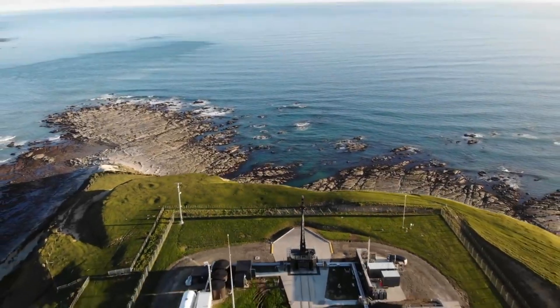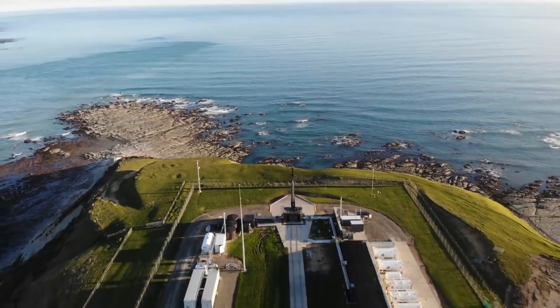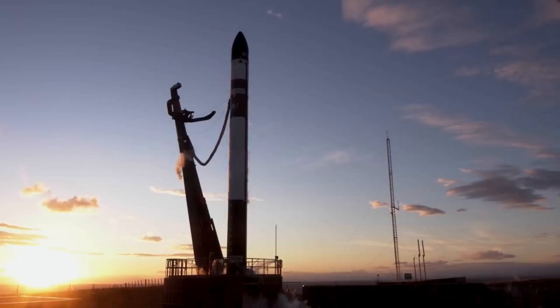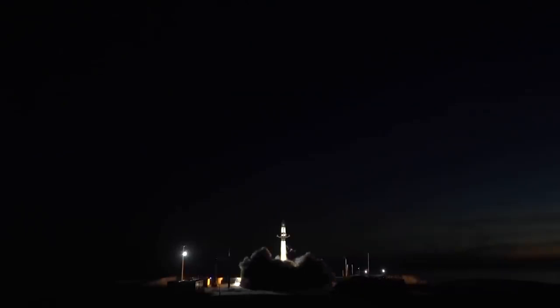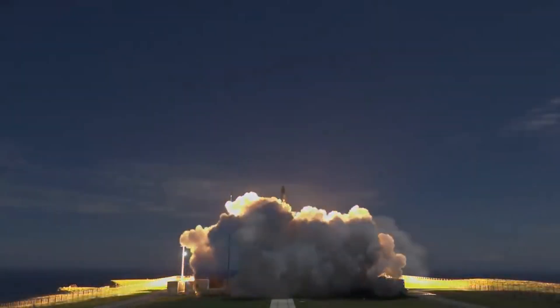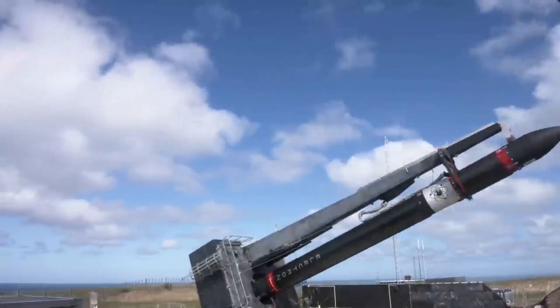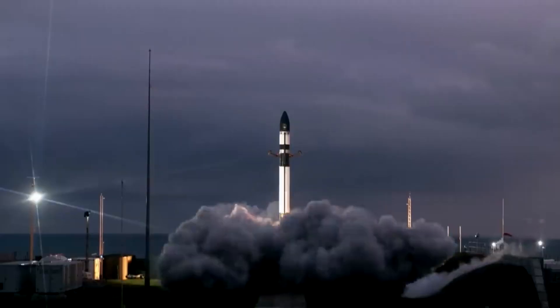Over the past few years, Rocket Lab has managed to grow in many different ways as a company. This has helped them become one of the leaders in small lift launch vehicle missions among other things. One way the company has become more capable is by increasing its launch cadence. The addition of a second launch pad at Launch Complex 1 is a great example. This applies to the upcoming launch of NRL-199, only days after the first launch of this two-rocket mission.